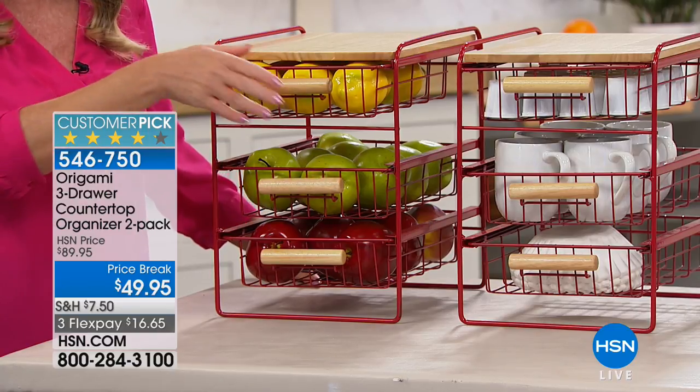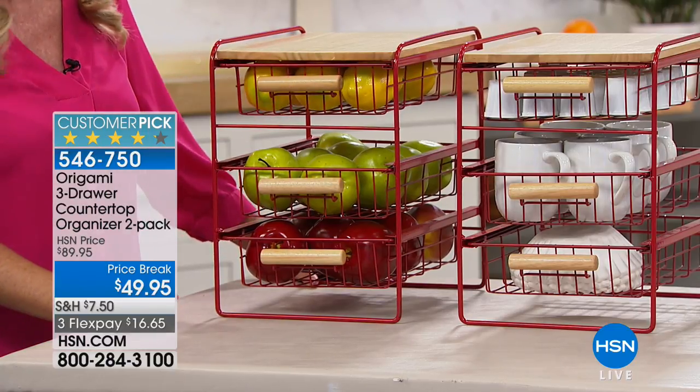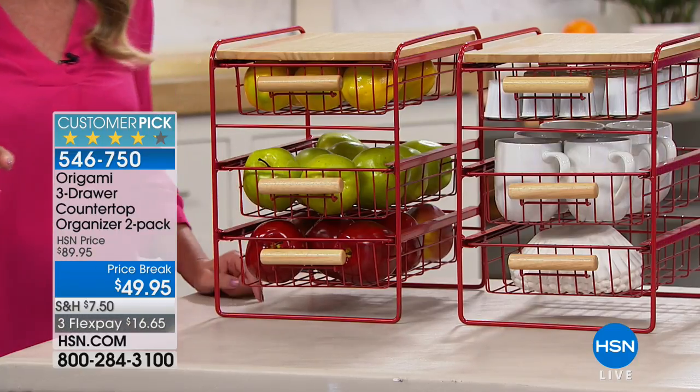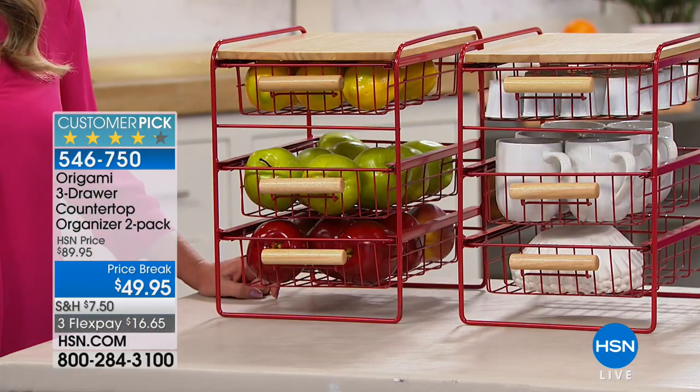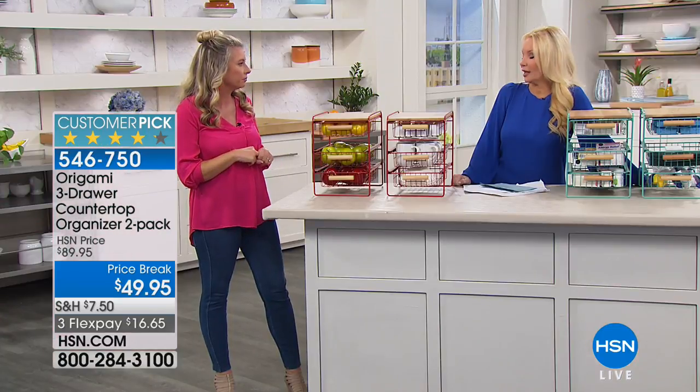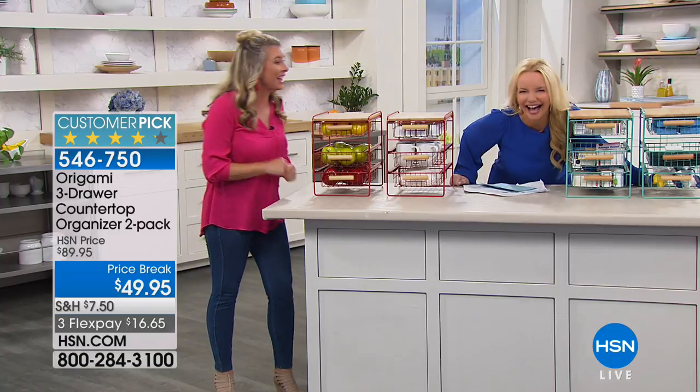That footprint means I can put 8-by-10 paper in here as well. As a crafter or someone who wants to stay organized — you know that one junk drawer in the kitchen where you stuff batteries, scissors, everything — this replaces that completely with an organized three-drawer system.